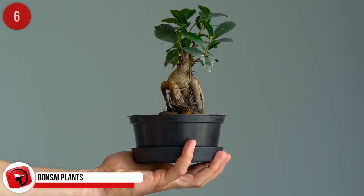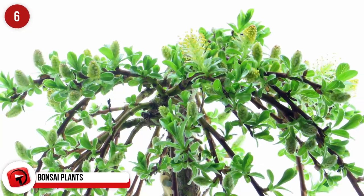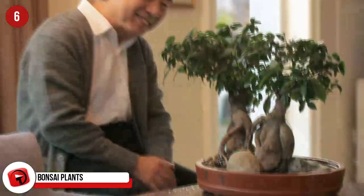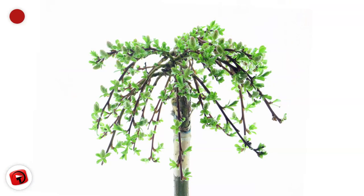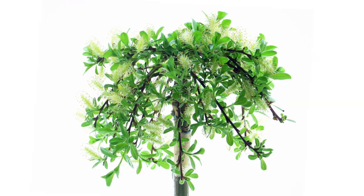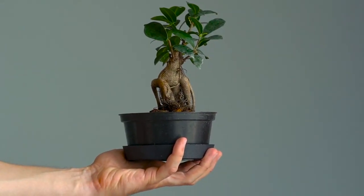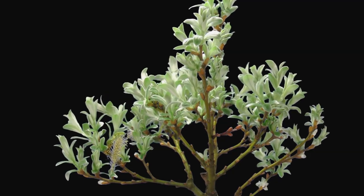Bonsai Plants. I admire anyone who keeps one of these alive. Bonsai is an art form and you either have the skill or you don't. Buying one can be very expensive and keeping it alive even more so. New growers who get it right can supplement their income nicely by selling bonsai plants. You don't need a massive area — they take up very little space. And once you've got your formula down pat, you could be making money from a fun, soothing activity.